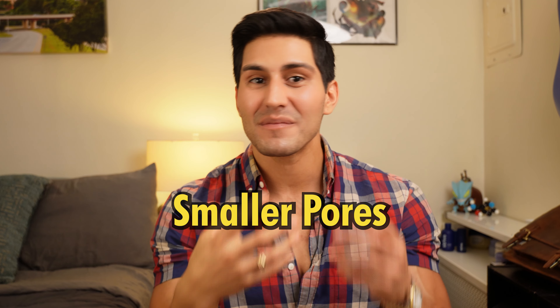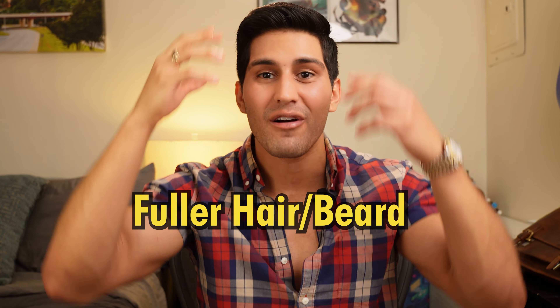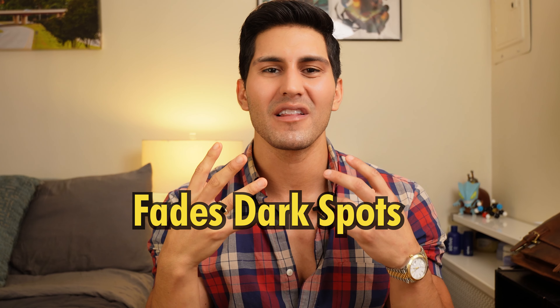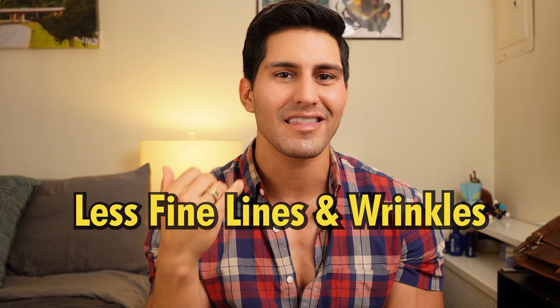Yo fellas, total game changer for you today. It's going to make you even more handsome somehow. I'm talking smaller pore size, getting rid of acne scars, more hair on your head, a fuller beard, getting rid of any dark marks on your skin, making you look fuller, more healthy, less fine lines, less wrinkles — like most any benefit you could think of for your skin, this is going to handle.